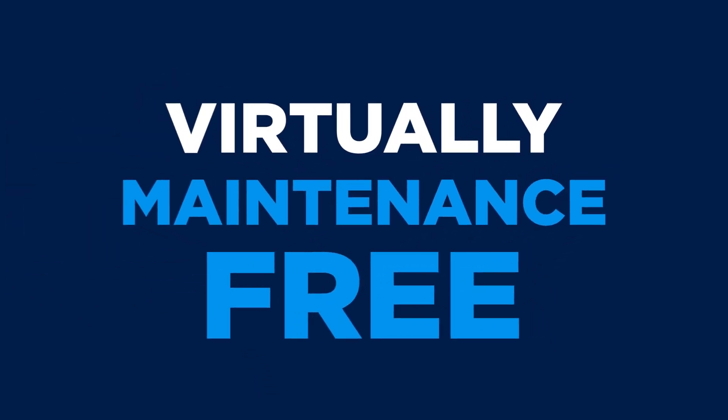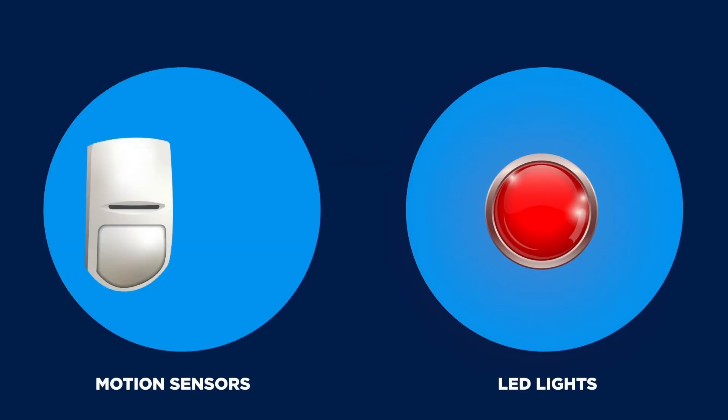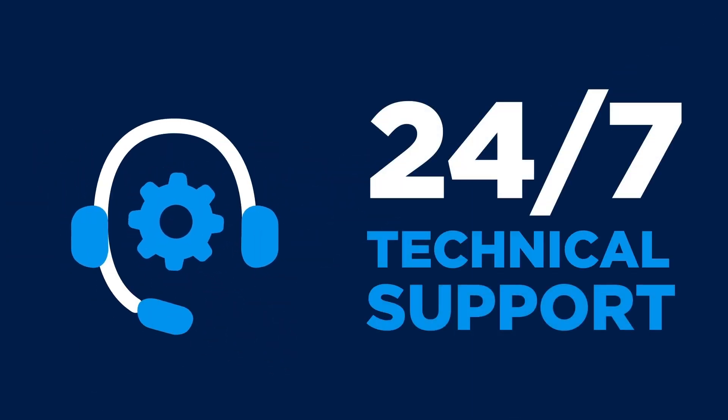Noki Ion is designed to be virtually maintenance-free and allows customizable enhancements so you only pay for the features you want. And because Noki is part of the Janus International family, installation and project management are included as well as 24-7 technical support.